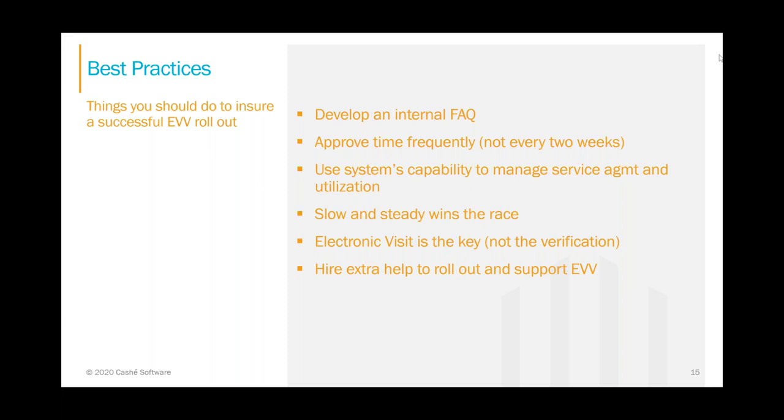Another question: does Pavilion support telephony? Yes, Pavilion will support telephony — it's under development and we haven't rolled it out yet. While it's needed, it's a lower priority given everything else we're working on. But it will definitely be supported when the state rolls out or mandates EVV, so that shouldn't be a concern for anyone.